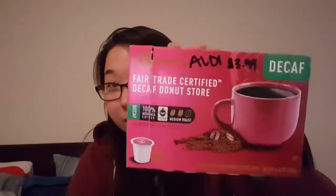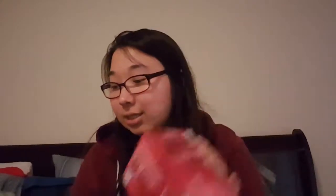The other coffee that we usually get is the decaf donut store one. I haven't tried the original one yet, but the decaf is definitely really good. So this one is also $3.99 from Aldi's.